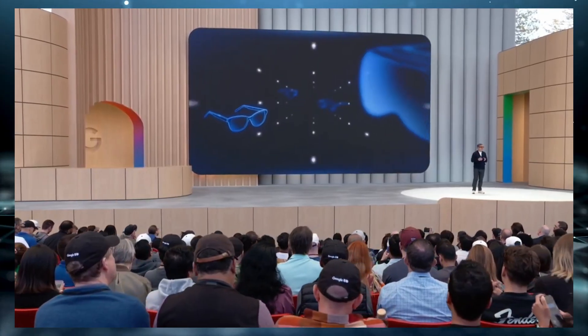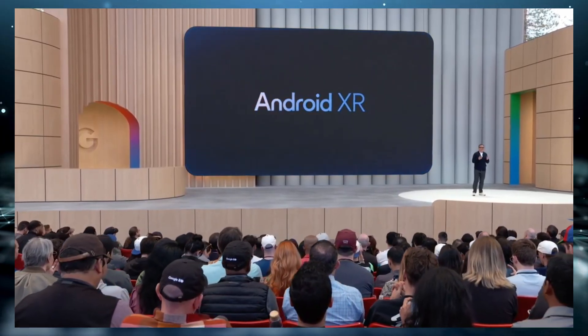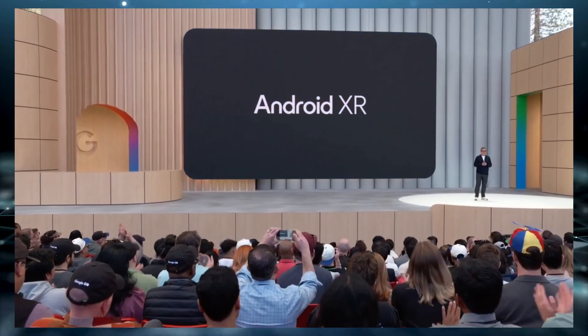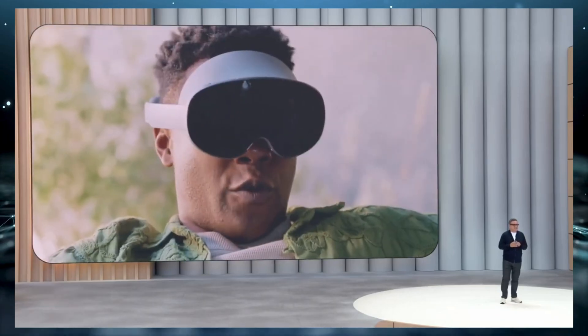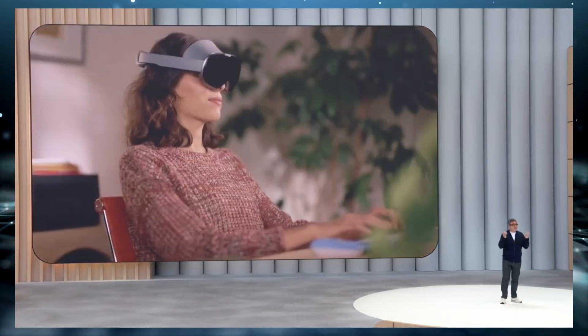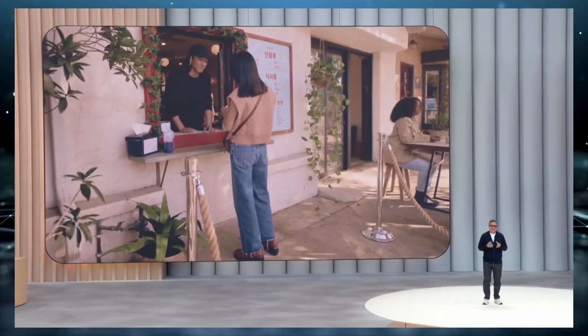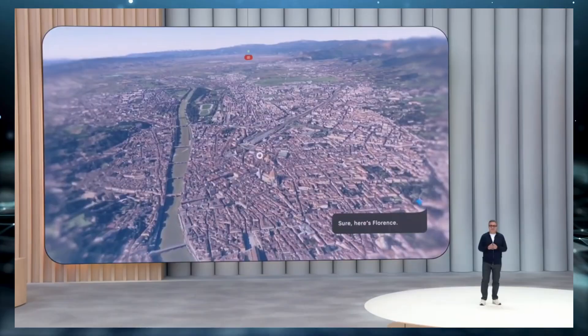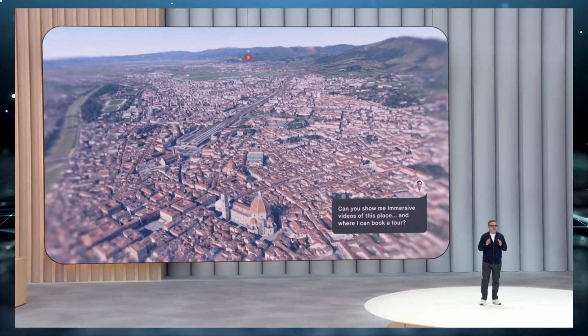Now let's dive into the tech behind how all of this actually works. These glasses aren't standalone devices — they're designed to connect with your Android phone, which handles most of the heavy processing. That's a smart move; it keeps the glasses lightweight and helps extend battery life. They're expected to last an entire day on a single charge, though that depends on how intensely you use them. From a design standpoint, these look way better than Google's first attempt — much more like normal eyewear, with slightly thicker arms and rims to house the hardware, but far less noticeable.